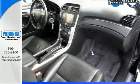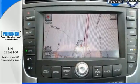The controls are mapped out very well. Plus, you'll enjoy things like a navigation system as well as a backup camera.